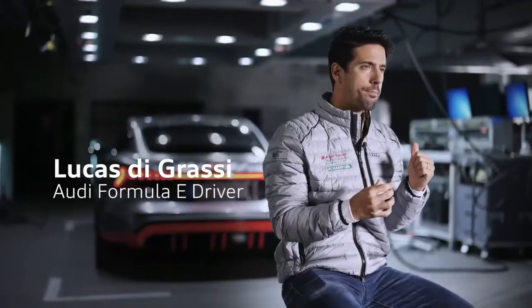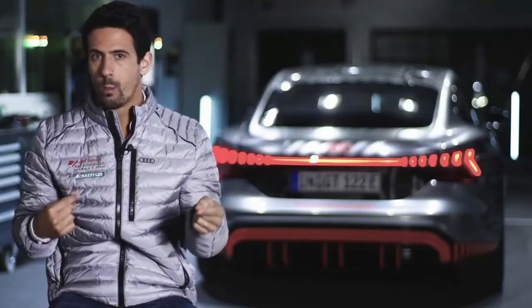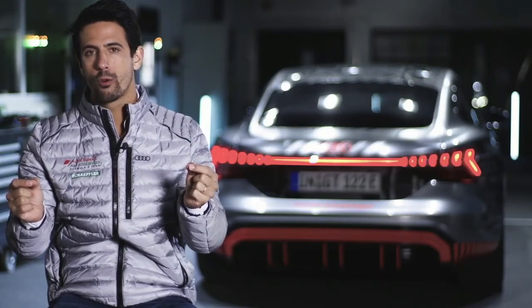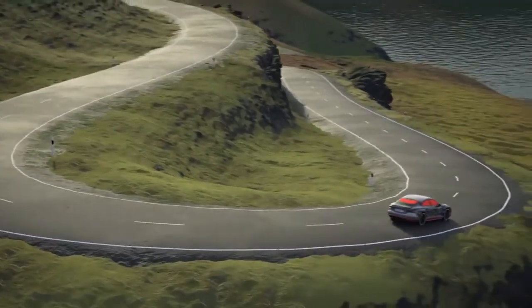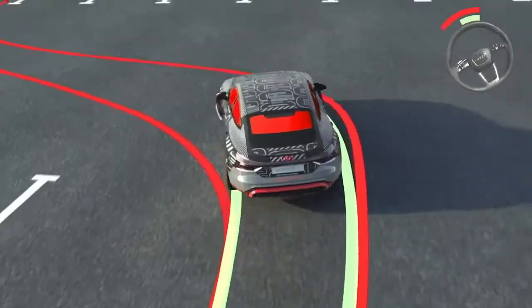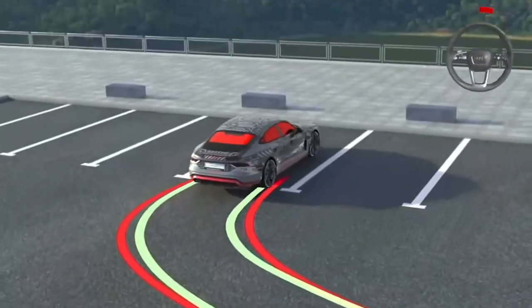With the Audi e-tron GT it's very special because on top of four-wheel driving with independent motors, you have electronic speed torque vectoring control between the front and the rear axles. You have at the same time four-wheel steering. In the real world, you are maximizing the tire capacity at every single point — so at slow speed the car is just much more agile, and at high speed the car is much more stable. It's the holy grail of what you want to achieve with sports dynamics on a sports car.